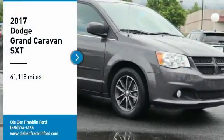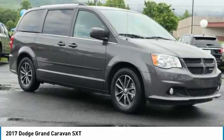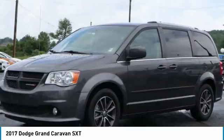Looking for the right vehicle? Check out the 2017 Grand Caravan. The Dodge Grand Caravan received the government's highest front and side crash rating of five stars.